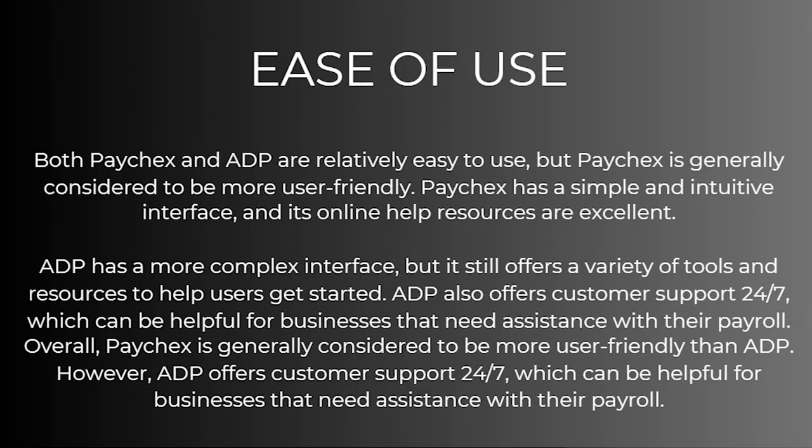So which one of these is actually easier to use? Both Paychecks and ADP are relatively easy to use, but Paychecks is generally considered to be more user-friendly. Paychecks has a simple and intuitive interface and its online help resources are excellent. ADP has a more complex interface but still offers a variety of tools and resources to help users get started. ADP also offers customer support 24/7, which can be helpful for businesses that need assistance with their payroll. Overall, Paychecks is considered to be more user-friendly than ADP.